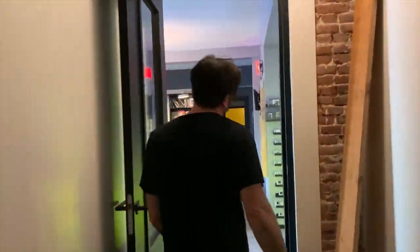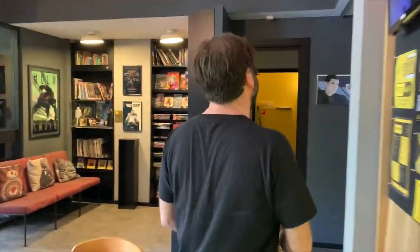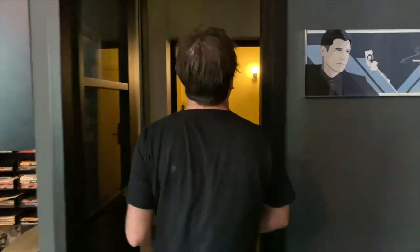Thank you so much. This is our suite, and we only have one of them. Besides the bathtub in the room, I think it's got the most consoles in one room as well. Sounds like the epic experience.